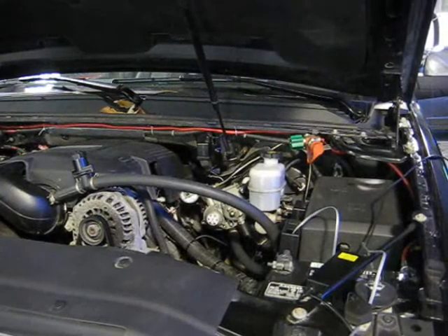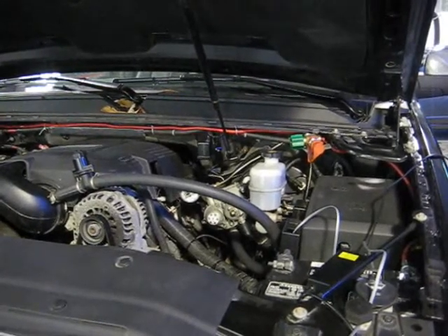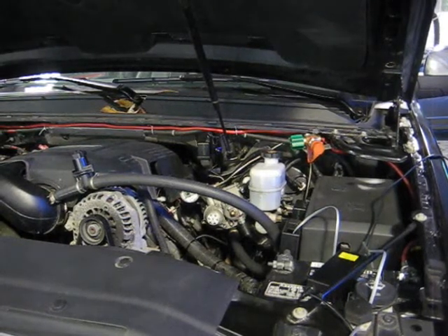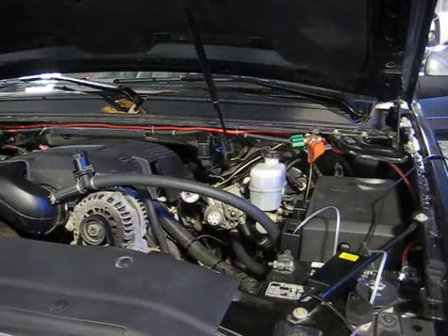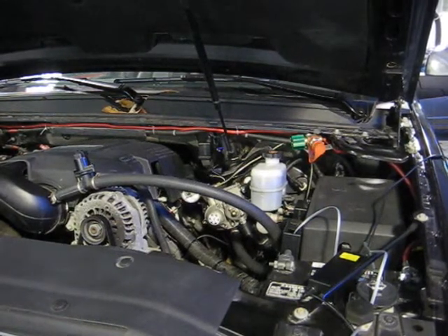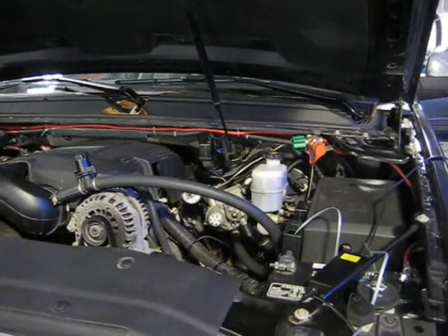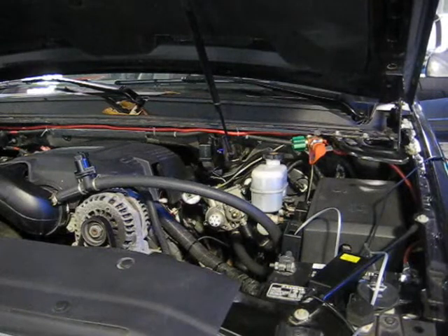The simplicity of the dual fuel system that we've installed on this vehicle is really receiving a lot of interest, since it essentially makes no changes to the vehicle systems other than to introduce the natural gas into the air intake simultaneously as it shuts down the petroleum gasoline fuel at the injector port.